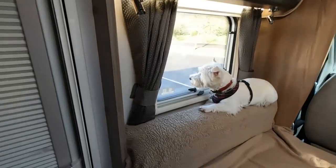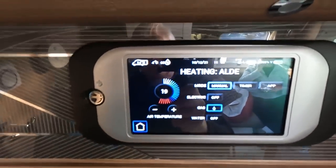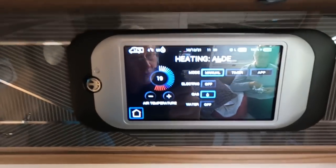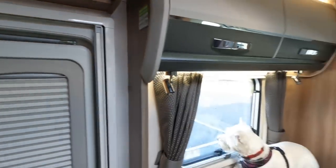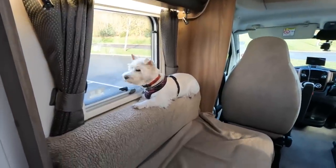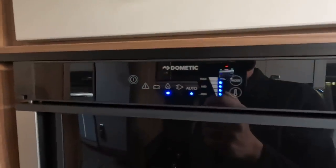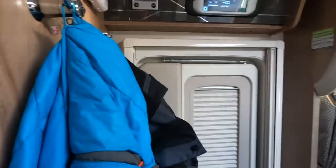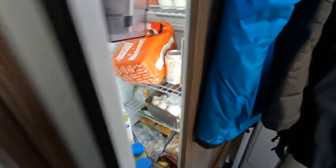Just stopped at Norton Canes services. Since the habitation service I had the gas switched off and forgot to put it back on. We stopped to have some sandwiches and the temperature inside was 14 degrees. I've now put it on manual gas heating and I'll leave that on for the rest of the journey. The fridge has just switched to gas after being stopped about 15 minutes — it switches automatically.